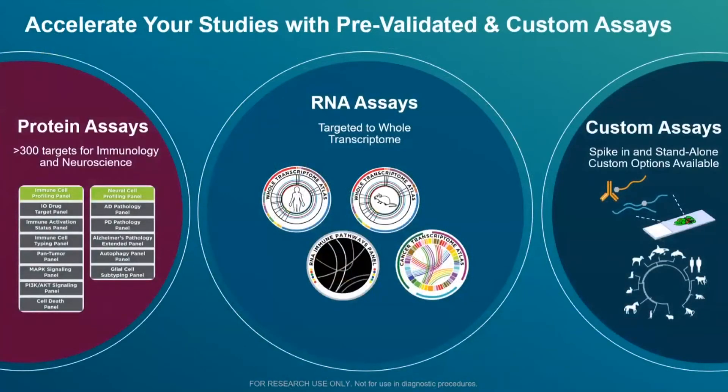For protein content, we have over 300 antibodies in optimized, kitted panels with a flexible selection model: a central core module of roughly 20-plex including housekeeping antibodies, to which you can add individual 10-plex modules. For RNA assays, we have whole transcriptome for both mouse and human, a targeted panel of over 1,800 genes with the cancer transcriptome, and — released in January this year — customized de novo panels of up to 400 genes that can be spiked into existing panels or used standalone. These custom panels can be designed for any species, including non-model organisms like C. elegans or zebrafish.